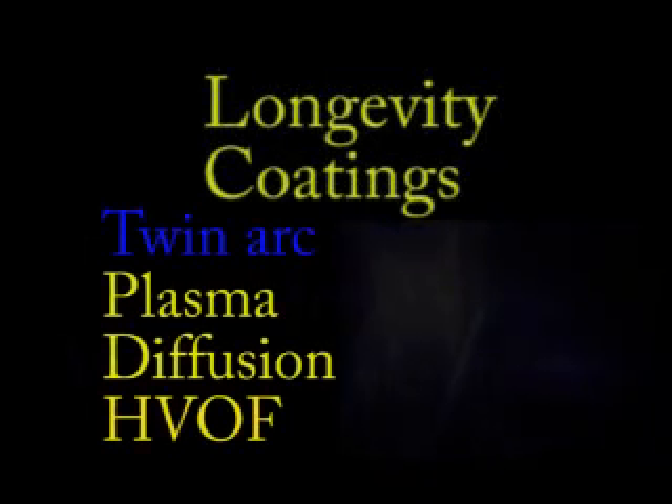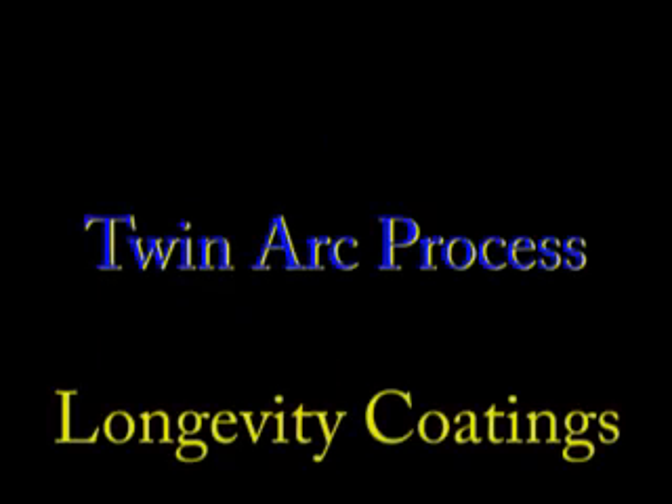During this short video, we are going to take a look at the four main coating processes Longevity Coating specializes in.